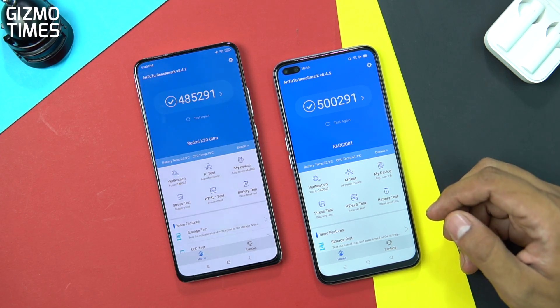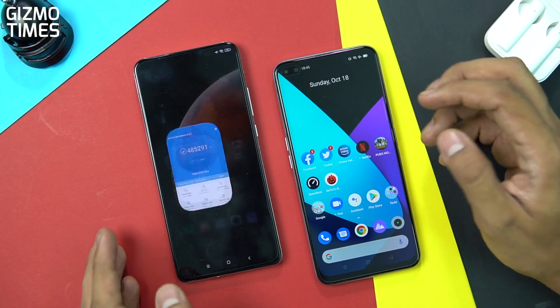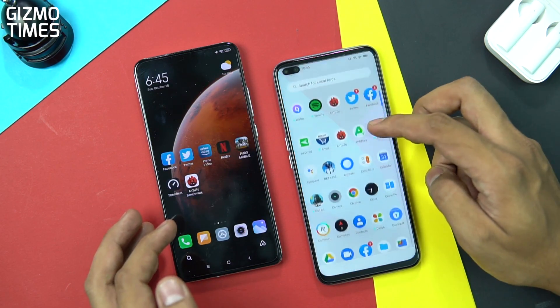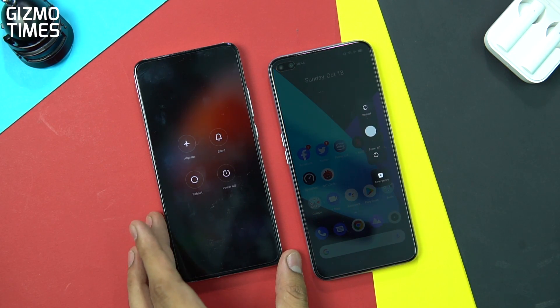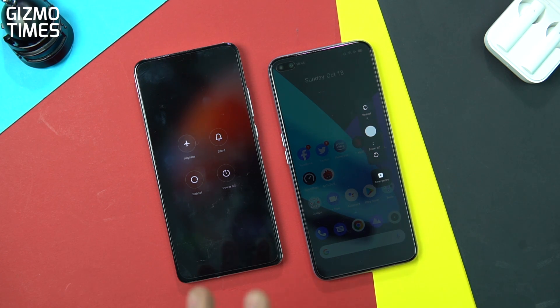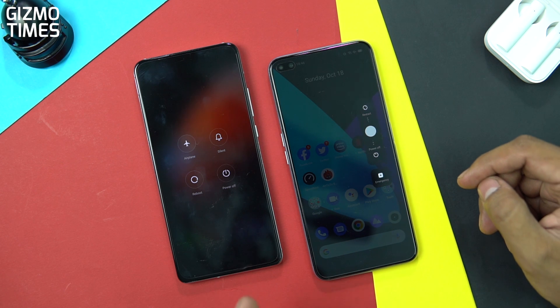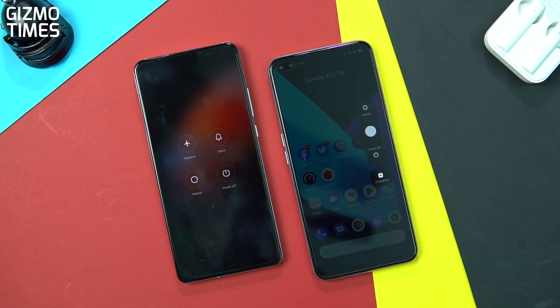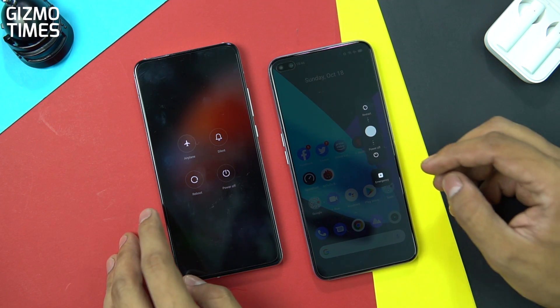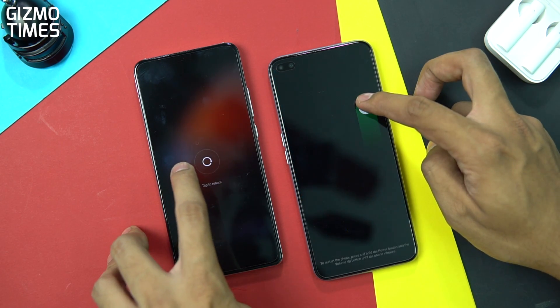We're not talking about the memory and UX scores here because we're strictly focusing on the chipset performance. The memory, storage, and RAM will differ depending on which devices eventually launch in the Indian market. Before we do the reboot test, note two things: this Redmi K30 Ultra has a different version of MIUI so optimization may differ, and we aren't sure at what price point the MediaTek Dimensity 1000 Plus will enter India. This comparison gives you an idea of how it performs against the Snapdragon 855 Plus.